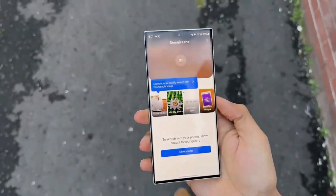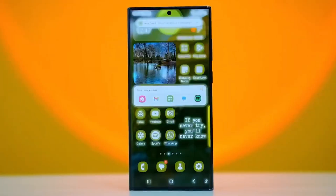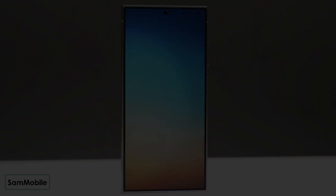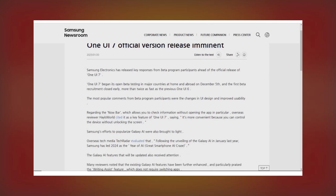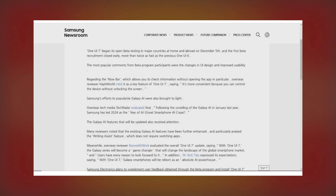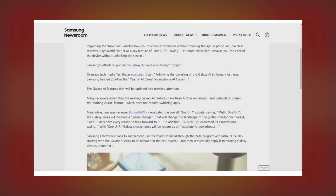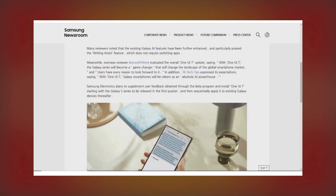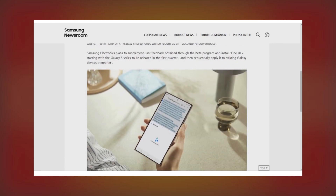Samsung has officially confirmed that the stable version of One UI 7.0 is on the way. In a recent press release, Samsung shared some interesting stats. Participation in the One UI 7.0 beta program was significantly higher compared to the One UI 6.0 beta program, so much so that Samsung had to close beta enrollments twice as fast.